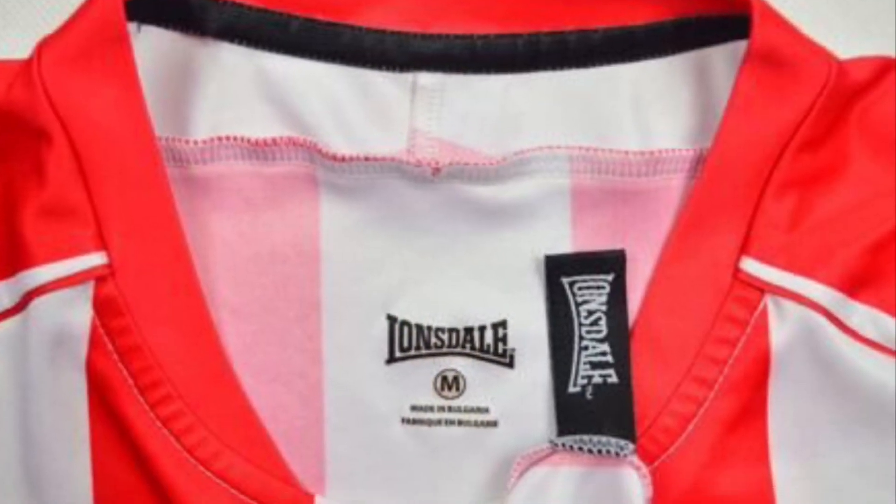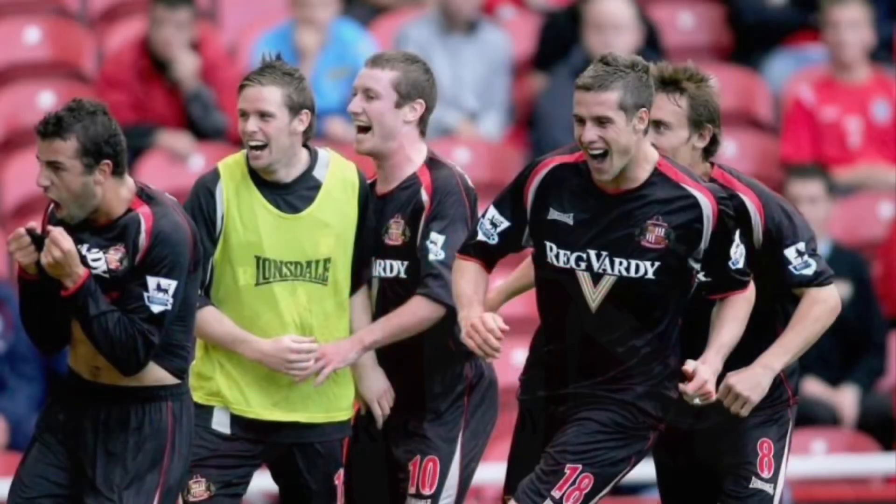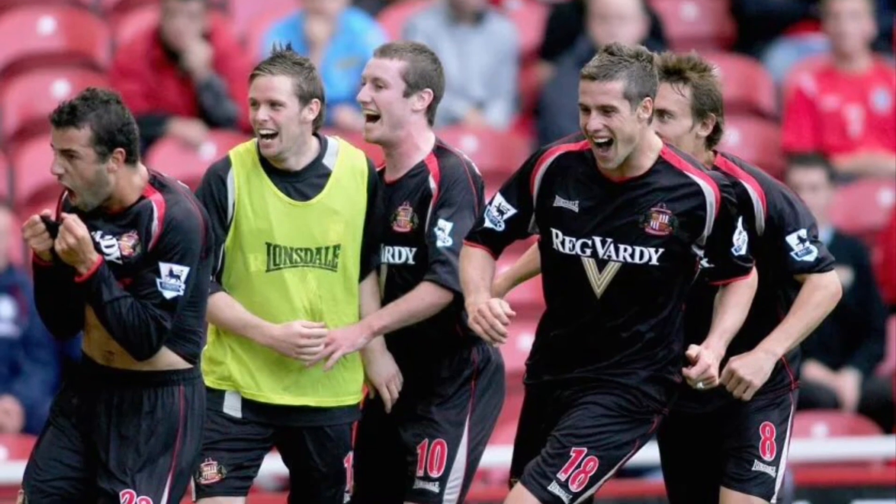Deodora doing a runner meant a quick solution was required. Lonsdale, a company known for producing sportswear for many sports but absolutely not football, stepped in, making a single home shirt and two away shirts. All solid efforts.